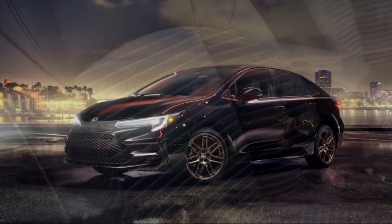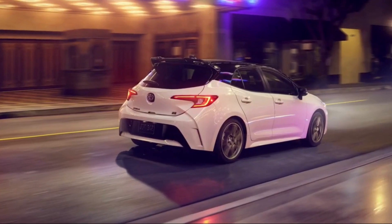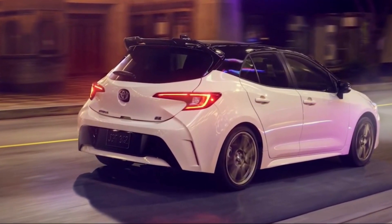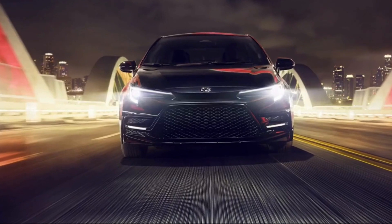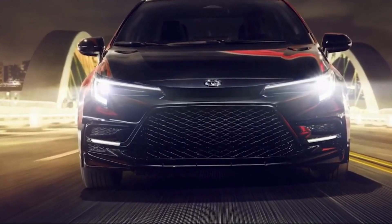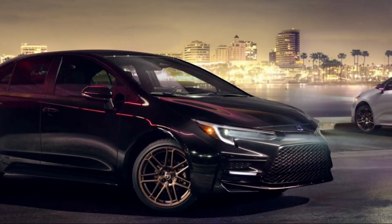Toyota keeps pouring on style with the return of the Nightshade Special Edition for model year 2024. Based on the SE grade and available on the Corolla sedan, hybrid, and hatchback, the Nightshade edition brings an extra touch of character to this feature-packed lineup. The Nightshade's bold style will feature blacked-out badging, and black accents with bronze-finished 18-inch wheels will also come standard, adding a spark of contrast on each model.